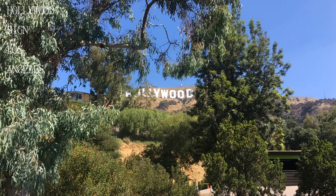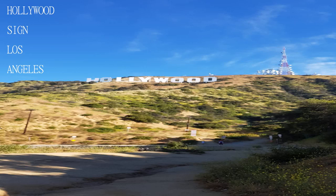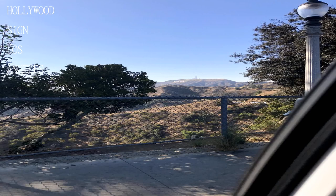The Batcave, which is to the right when you walk up to the trailhead, is pretty neat. It's a bit of a drive to get to Lake Hollywood Park, but it's nice to see the homes in Hollywood Hills, and there are great views of the sign when you get there.